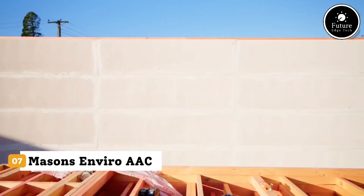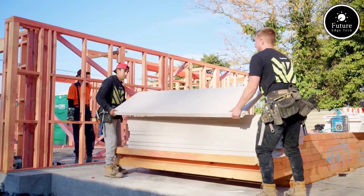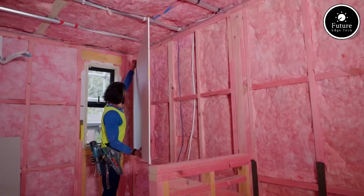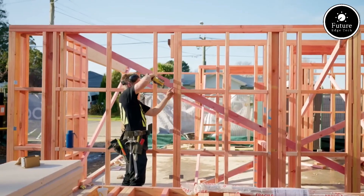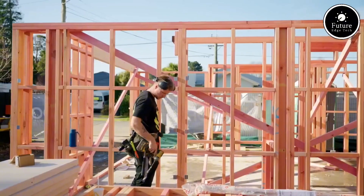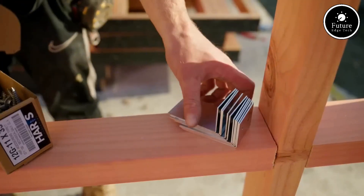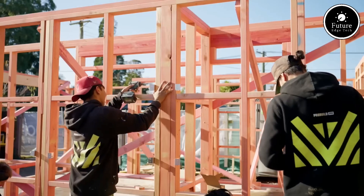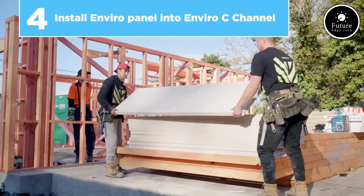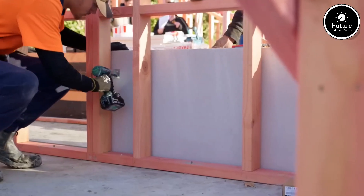Introducing Mason's Enviro AAC — a smarter, stronger, and sustainable building solution for modern construction. AAC stands for autoclaved aerated concrete, a revolutionary lightweight building material that offers the strength of concrete but with superior insulation and eco-friendly benefits. Mason's Enviro AAC blocks are designed for builders, architects, and developers who demand performance, efficiency, and sustainability.